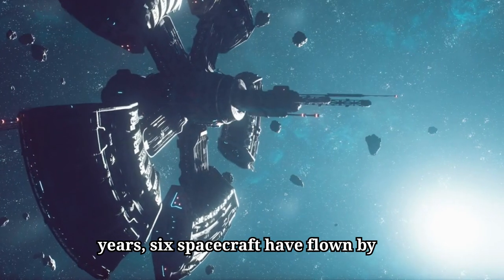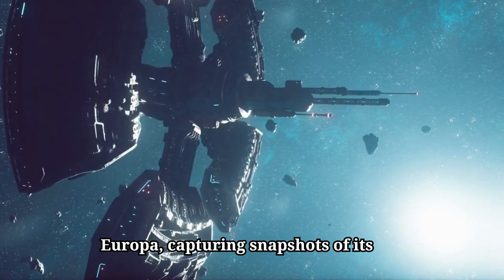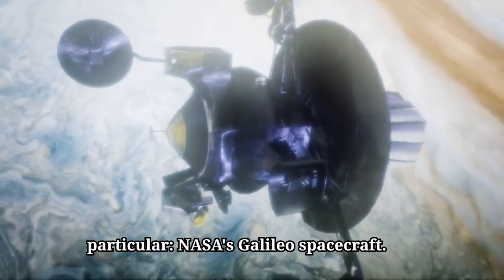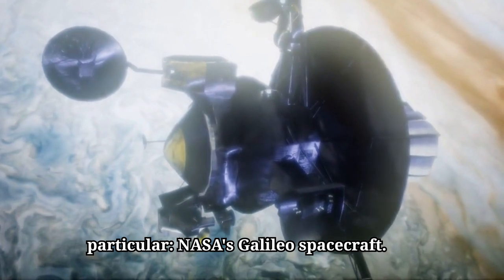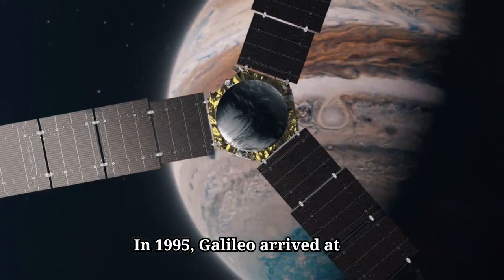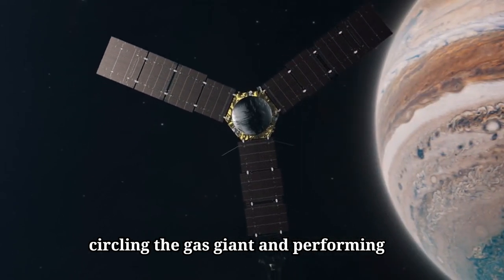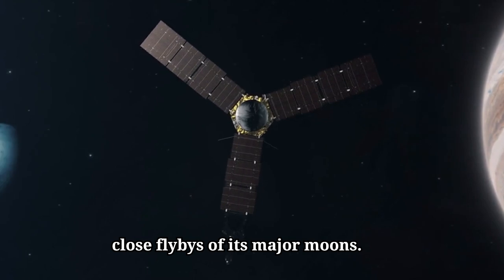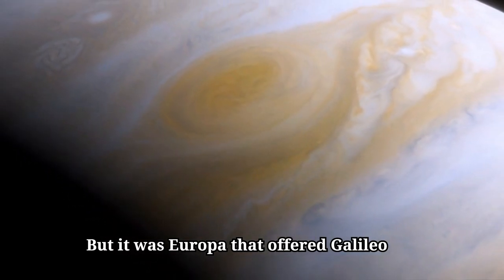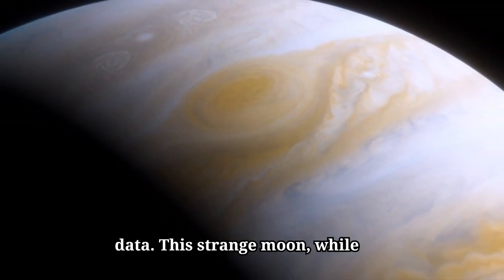Throughout the years, six spacecraft have flown by Europa, capturing snapshots of its bizarre surface. Yet much of what we know comes from one probe in particular — NASA's Galileo spacecraft. In 1995, Galileo arrived at Jupiter, spending nearly eight years circling the gas giant and performing close flybys of its major moons. But it was Europa that offered Galileo the most tantalizing clues, a puzzle that has only deepened with each piece of new data.